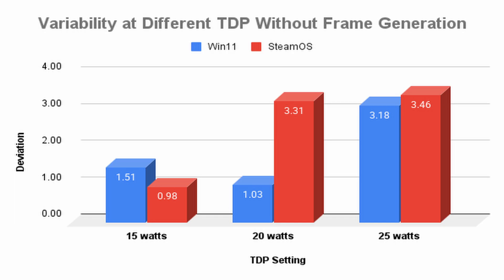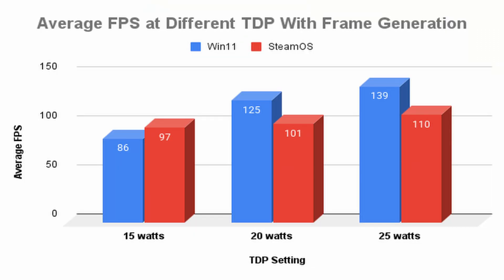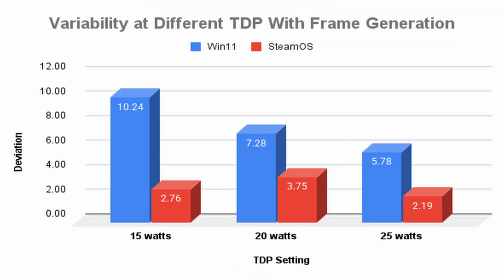I'd be curious how this changes as the software gets more polished and hits its final release — I might rerun this test. Now let's look at frame rates with frame generation enabled. Here we can clearly see at the 20 and 25 watt mark, Windows 11 outperforms SteamOS. At the lower wattage, SteamOS performs quite nicely. My typical setup is 16W TDP with frame gen enabled, getting similar frame rates to the 20W setting. Windows is clearly outperforming SteamOS at the higher power rates. But if we look at the variability of frame rates, it tells a whole different story.